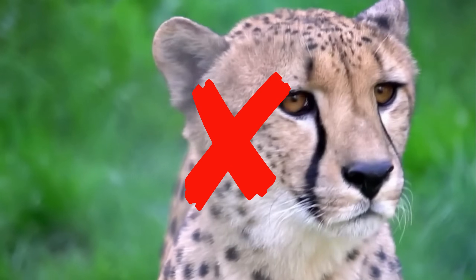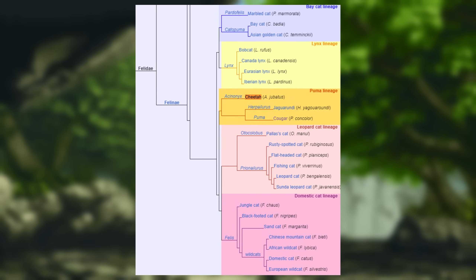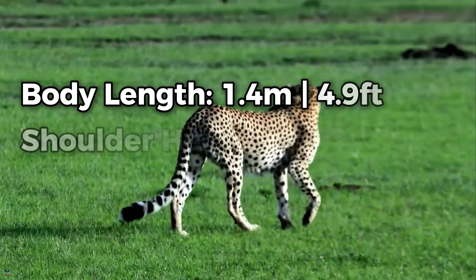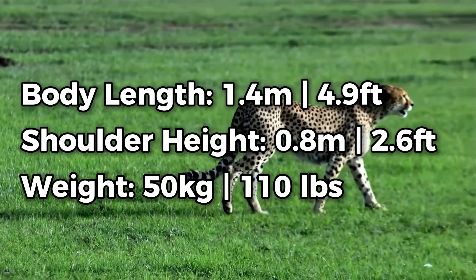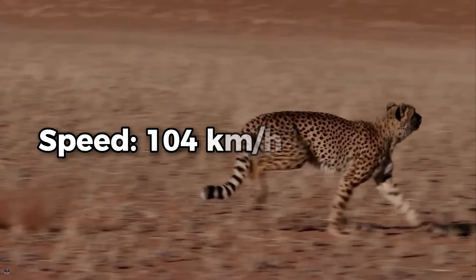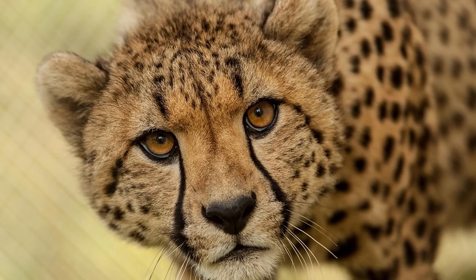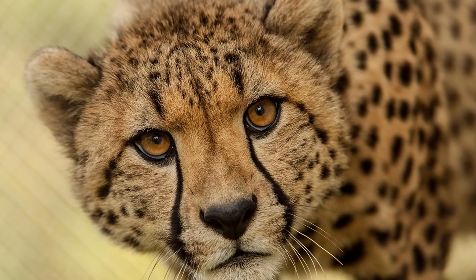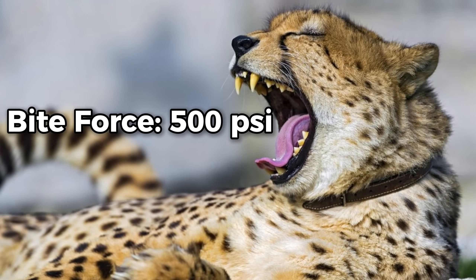Now yes, technically cheetahs are not considered big cats, but they're big and they're cats. Cheetahs reach an average size of 1.4 metres in length, 0.8 metres at the shoulder, and weigh in about 50kg. They're capable of reaching speeds of over 104km/h, which is facilitated through a lightweight frame, long limbs, and large nasal passages to increase oxygen intake. This is all aided with their bite force of 500 psi to help them take down prey.